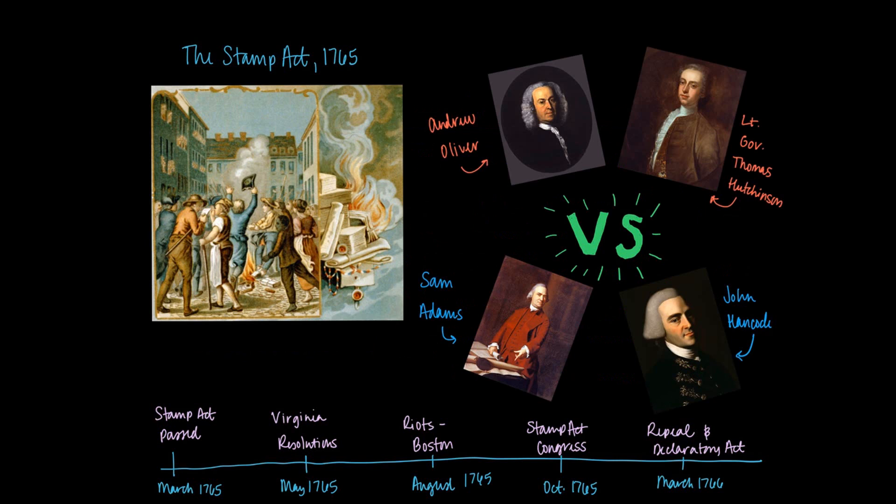The next example of colonial pushback occurs in August of 1765 in Massachusetts. A series of riots are led by John Hancock and Samuel Adams, who will eventually lead the Sons of Liberty. They are inspired by Patrick Henry and the Virginia Resolutions. They band together with a group of others in Massachusetts and start to resist, including protests in the streets, tarring and feathering people, and the destruction of property — in particular, Andrew Oliver's home, who was supposed to be a stamp agent, as well as the home of lieutenant governor Thomas Hutchinson. These events are reported back to Great Britain.